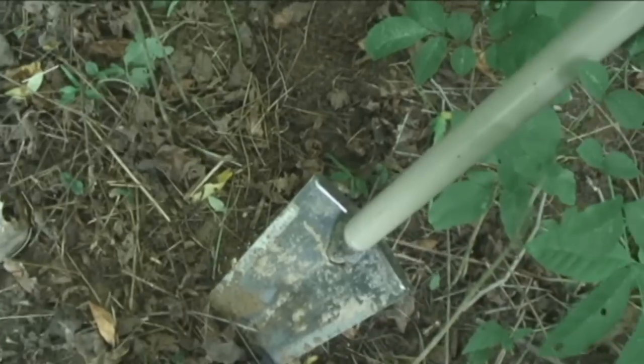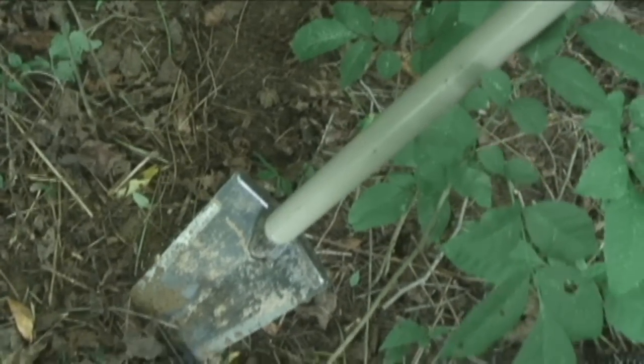Alright, I was getting a pretty good signal right in here. I was reading within a bullet and a buckle, so we're going to see what it is. I've got my model 88 digging tool here from Predator Tools — it's going to cut right through these roots right here. So let's do this.